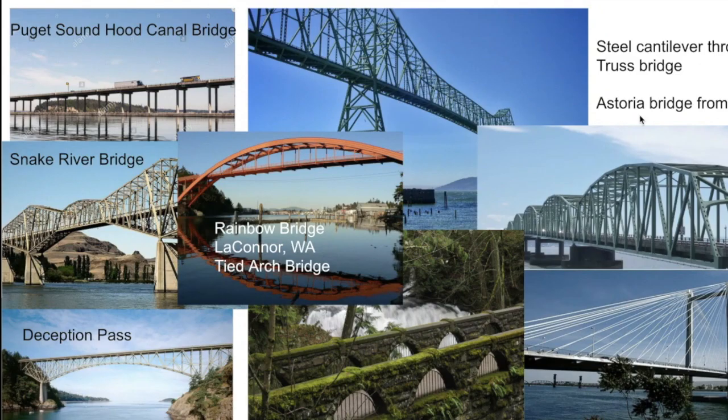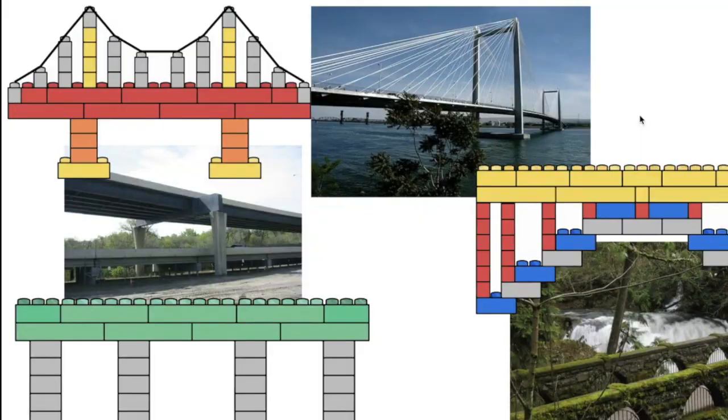There are tons of different bridge designs, but they're pretty much all variations or combinations of the three basic types: a beam bridge, an arched bridge, and a suspension bridge. Beam bridges are the simplest and weakest of the three designs. Arched bridges are stronger, and suspension bridges are the strongest. The stronger the bridge, the more distance it can cover in a single span — the length of a single bridge segment between two vertical supports called piers.